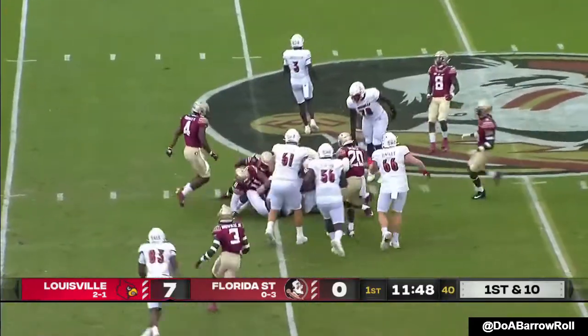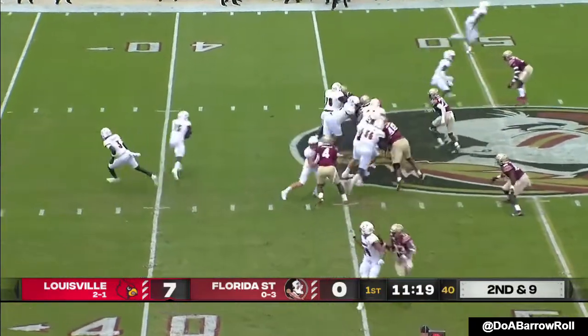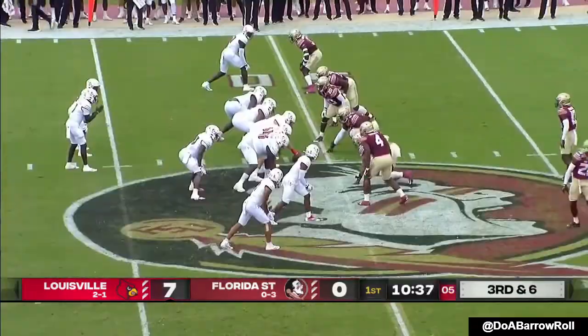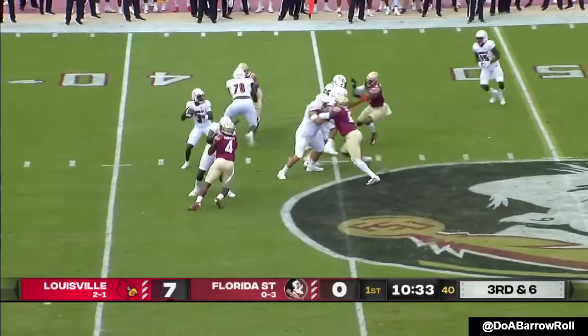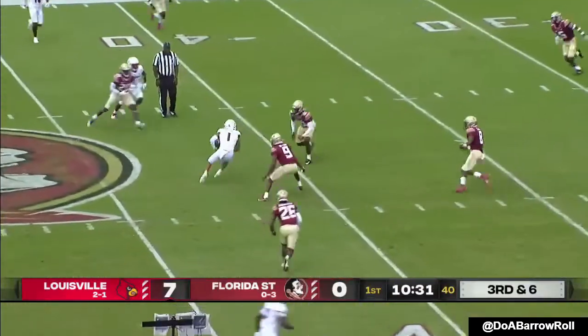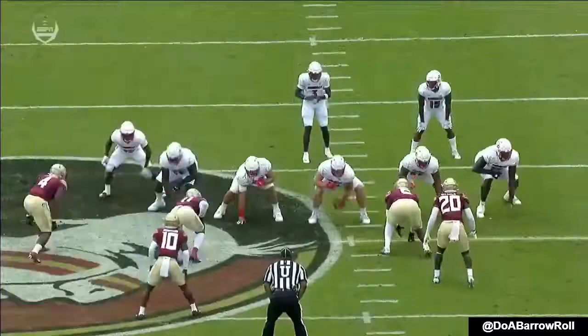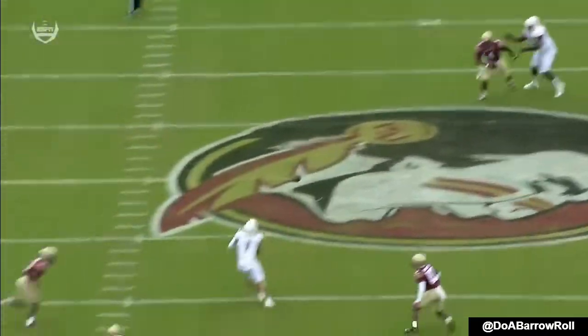They'll hand it off here to Jalen Mitchell, who came on. On second and nine, it's Mitchell again. On third and six, Cunningham to throw — over the middle has a receiver wide open, Jordan Watkins. And Louisville — a gain of ten. First down. Cardinals now into Florida State territory.